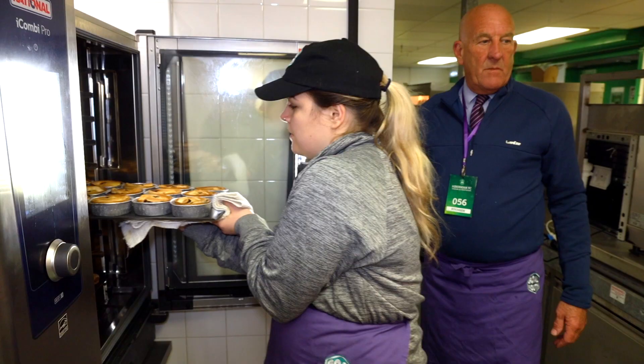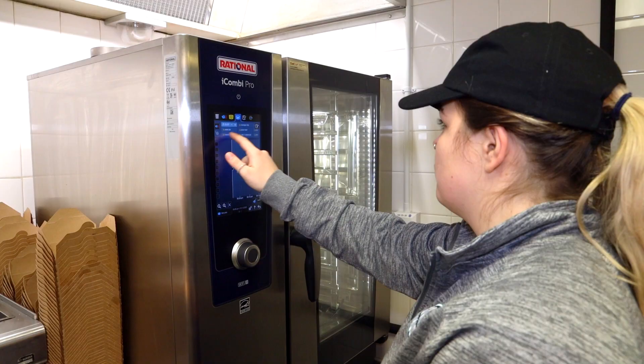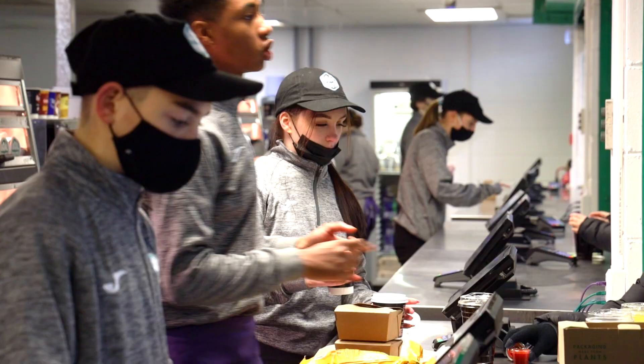The timelines have all been shortened. We can cut our labour costs, which the iCombi Pro has done for us. We don't really have an awful lot of downtime. We've focused ourselves as being the greenest football club in Scotland.